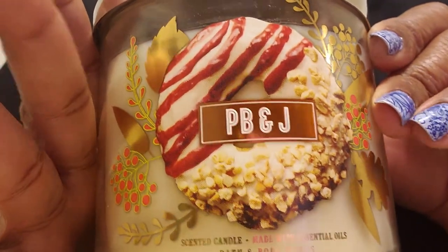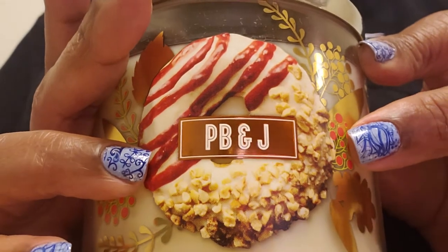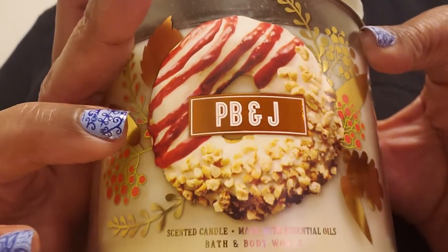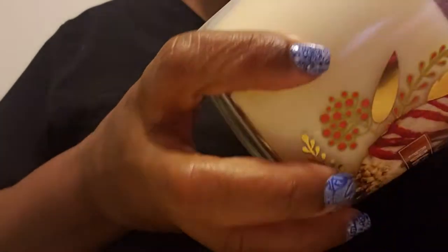This is the famous peanut butter and jelly. I believe this is the candle to get this year. Instead of a peanut butter and jelly sandwich, it has a donut on it. I'm wondering if maybe this is a first run and maybe if they redo it, they will put a peanut butter and jelly sandwich on here. It's sort of like a strawberry scent, but this is getting different mixed reviews. It's white wax and the notes on this are fresh strawberry jam, toasted bread, crunchy peanut butter, a drizzle of honey with essential oils.